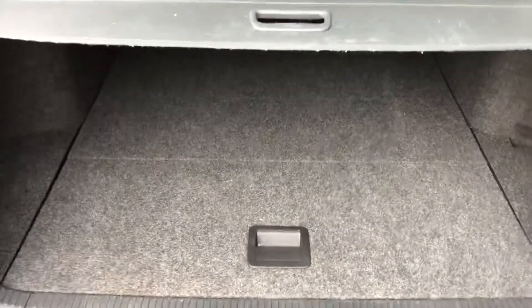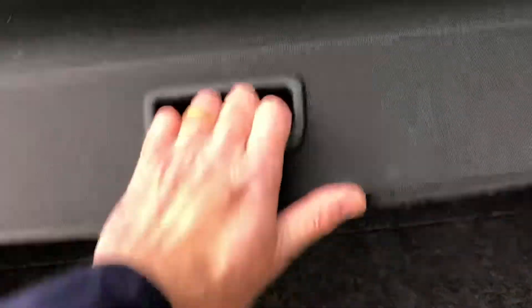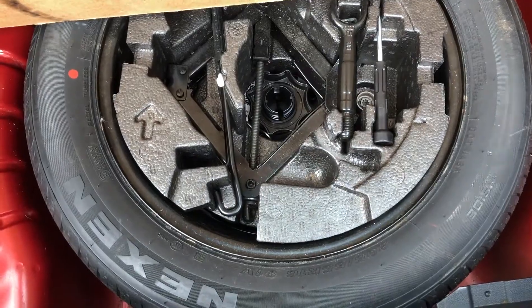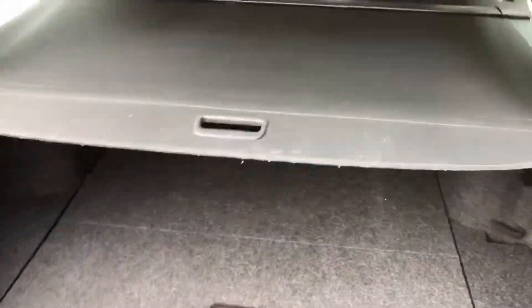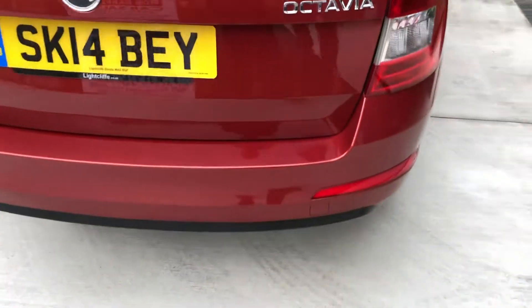Look at that for a boot area — very spacious indeed. It's also got the subfloor there as well, and underneath that is your spare wheel, jack, tool kit and everything, so loads of storage space in this one. This makes for a very practical estate car.